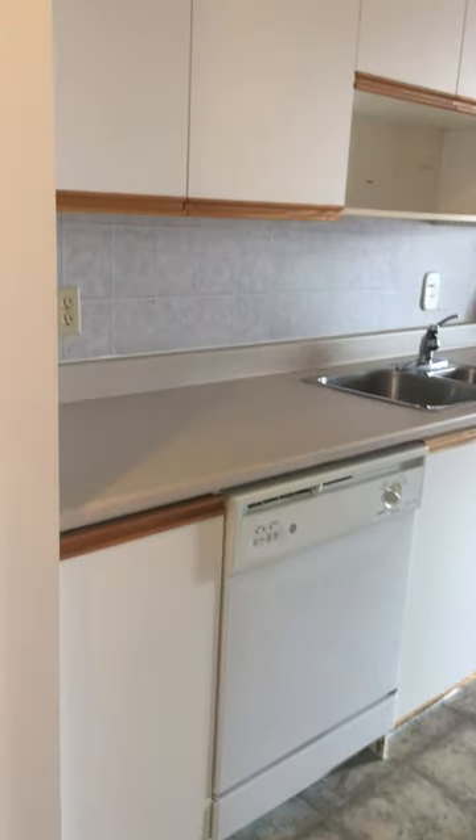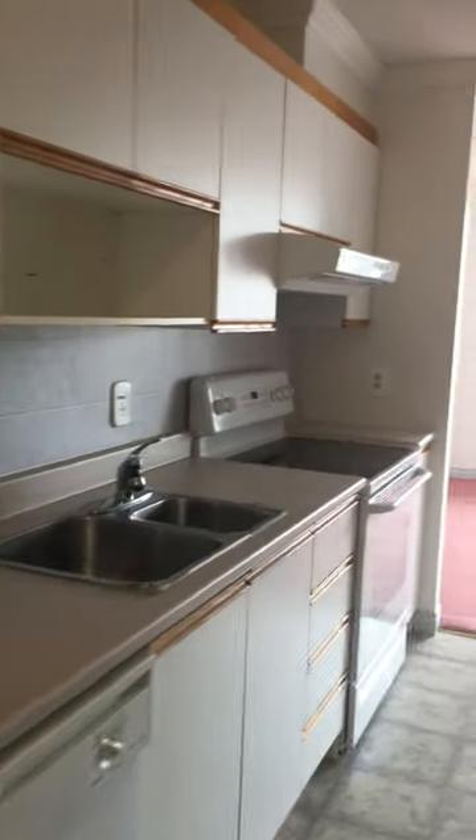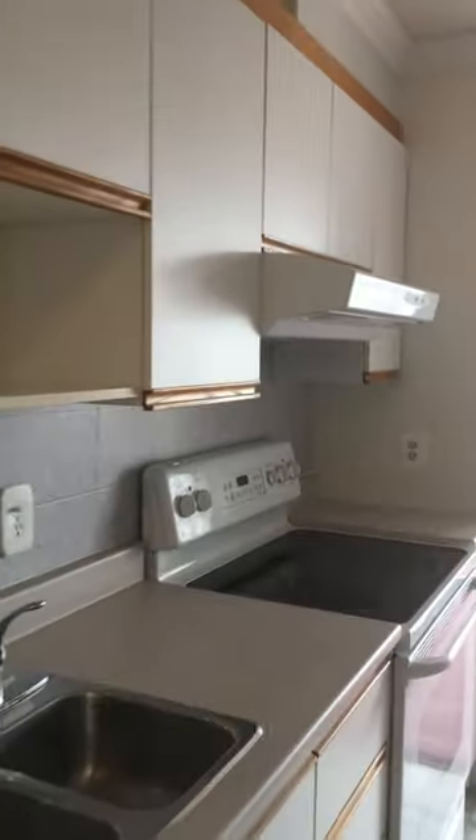Here's our kitchen — this is a galley kitchen. We have a dishwasher, double sink, fridge and stove, and counter space.